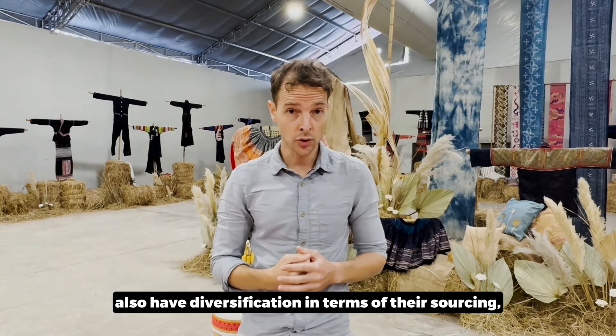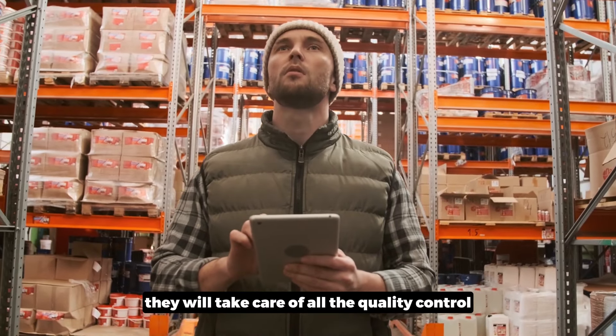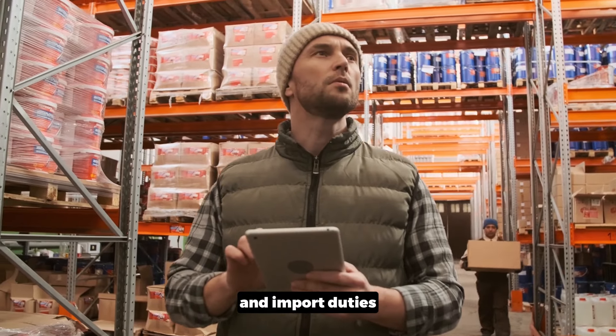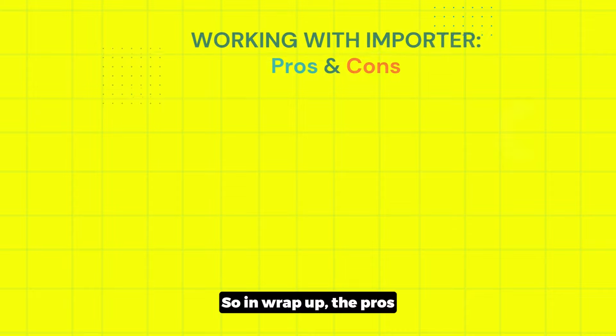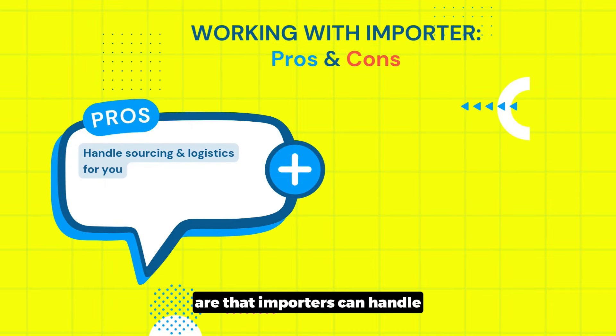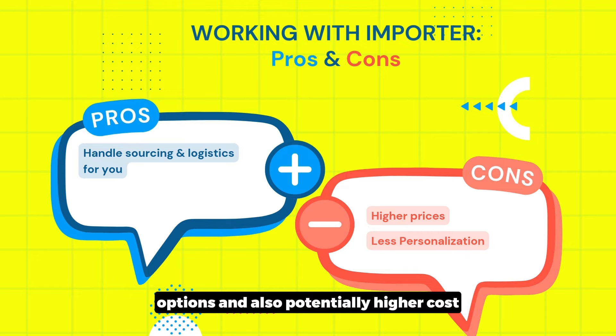Some importers also have diversification in their sourcing. By working with them, they take care of all quality control and import duties, and you can directly buy from them to trade. In summary, the pros are that importers can handle all sourcing and logistics, making the process easier. The cons are limited personalization options and potentially higher costs due to the middleman markup.